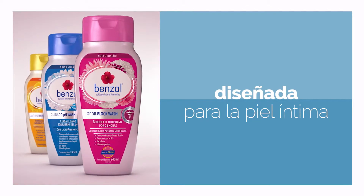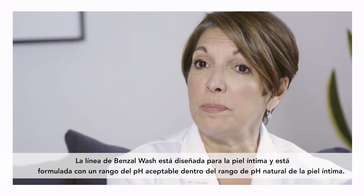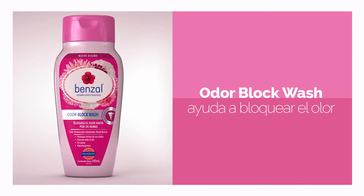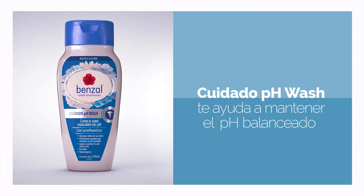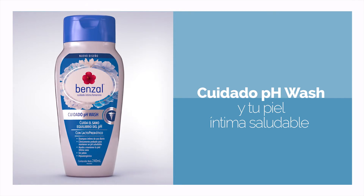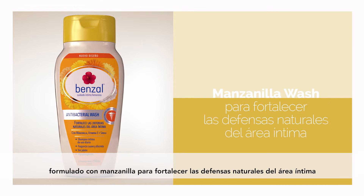Benzal washes are designed for intimate skin and are formulated within the natural pH range of the vulvar skin. Odor Block Wash helps with odor when you're looking for 24-hour protection. pH Wash helps to maintain your skin's normal and healthy pH. Manzanilla Wash is formulated with chamomile to strengthen the natural defenses of the intimate area.